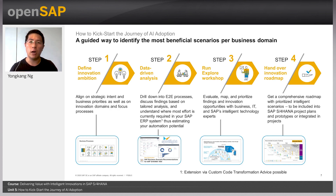Here is how you get started. Step one: SAP will help you define your innovation ambition by aligning on strategic intent, business priorities, innovation domains, and focused processes. Step two: we will work with you to drill down on end-to-end processes, discuss findings based on a tailored analysis, and understand where the most effort is currently required in your SAP system. This can be done using tools such as the Business Scenario Recommender or SAP Spotlight to estimate the automation potential of each process.